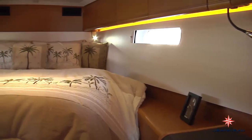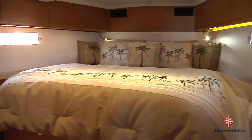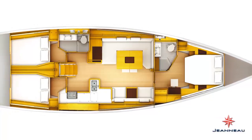The Sun Odyssey 509 is a true owner's boat with a very luxurious forward owner's cabin, which has a queen-size berth, lots of storage, a private head with separate shower, a desk vanity area, and lots of light and ventilation.